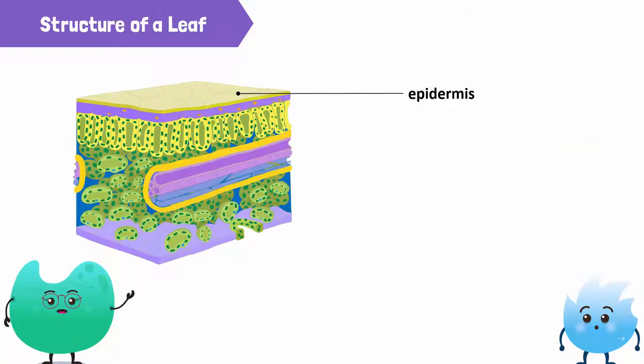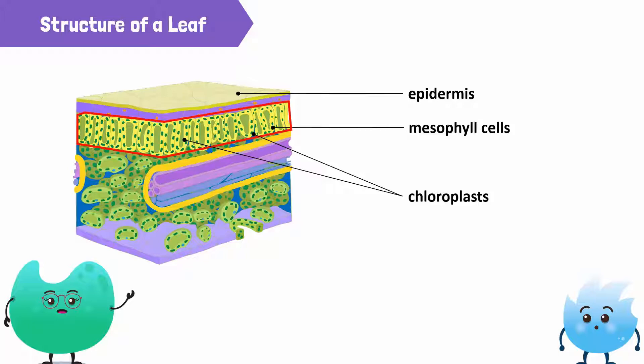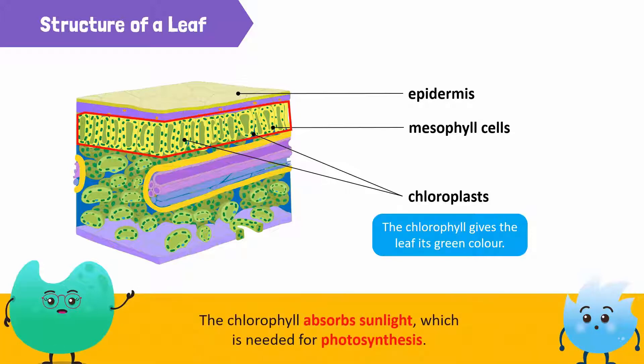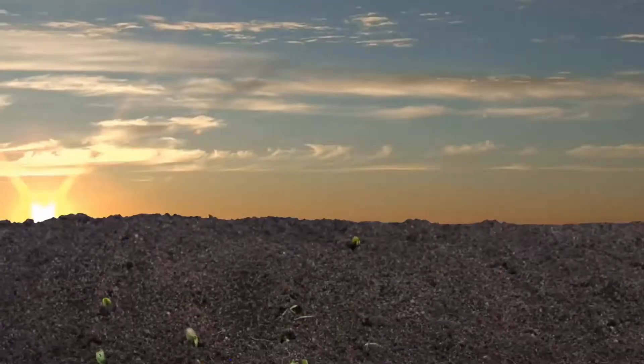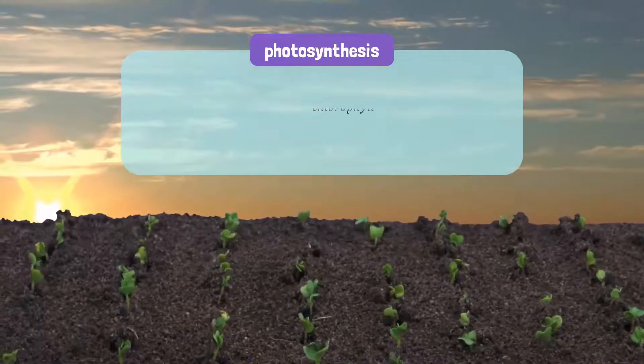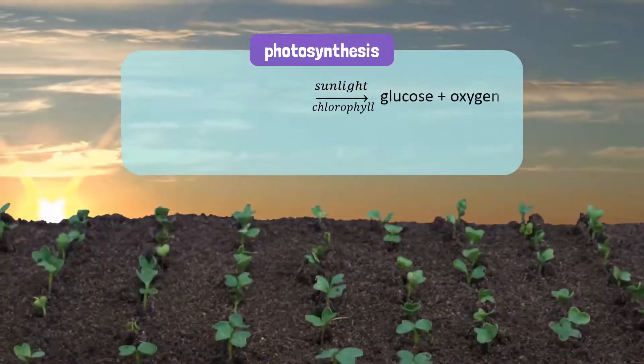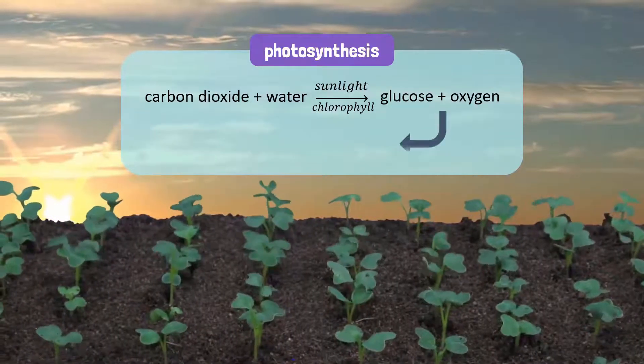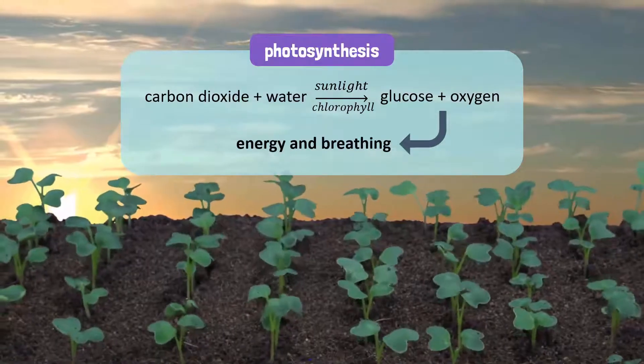The epidermis is protecting two layers of mesophyll cells. The mesophyll cells in this layer are tightly packed together. They contain structures called chloroplasts. The chloroplasts contain chlorophyll, which gives the leaf its green color. The chlorophyll absorbs sunlight, which is needed for photosynthesis. Recall that photosynthesis is the process by which plants use sunlight to create glucose and oxygen from carbon dioxide and water. All living things on earth depend on this food for energy and on oxygen for breathing.